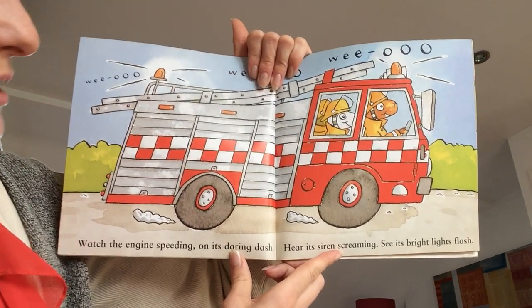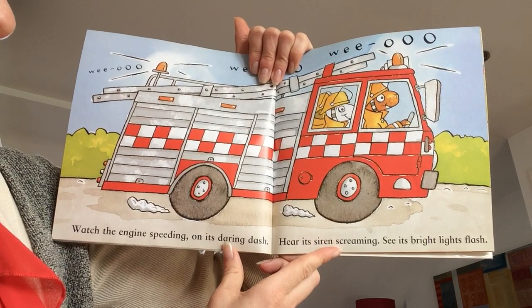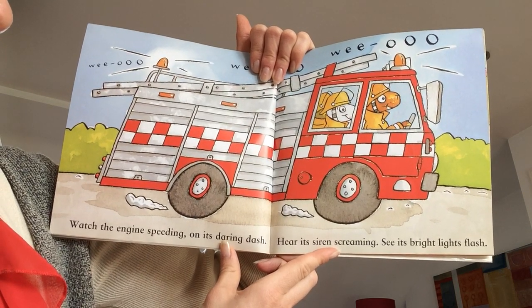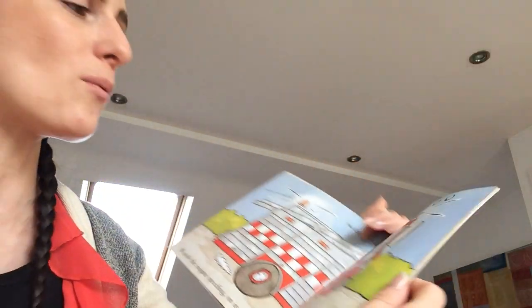Watch the engine speeding on its daring dash. Hear its sirens screaming. See its bright lights flash. Wee-wah, wee-wah, wee-wah.